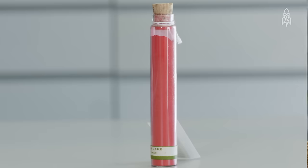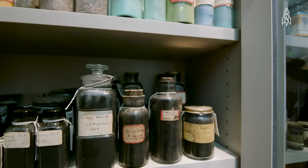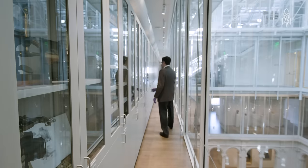The Forbes Pigment Collection has been brought together over several decades. We have around 2,500 pigments. We have a lot of very unusual and very rare colours.